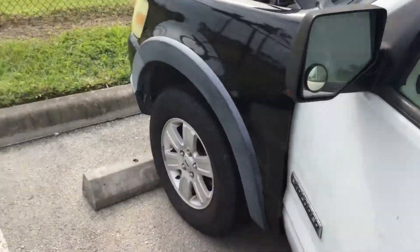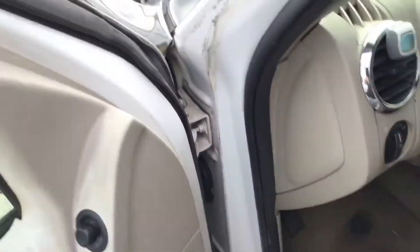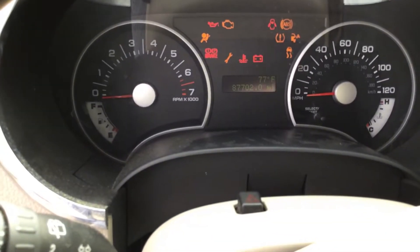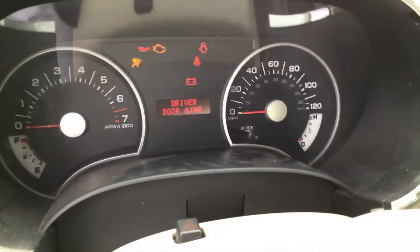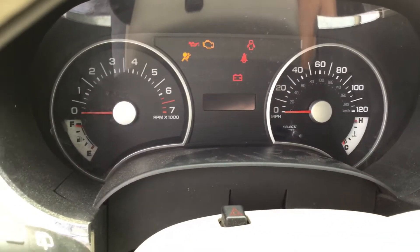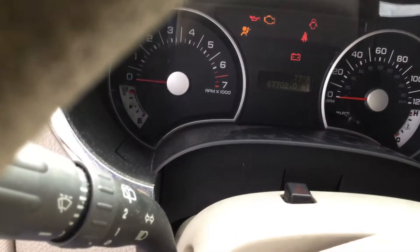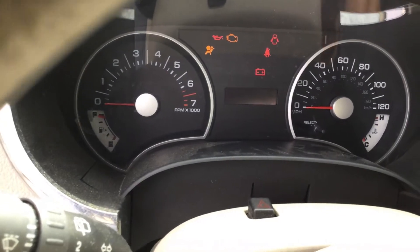I put my jump box to it. When you turn the key inside, everything turns on. It's got 87,000 miles, and when you go to start, it does nothing. I tried bringing it down to neutral — it does nothing.